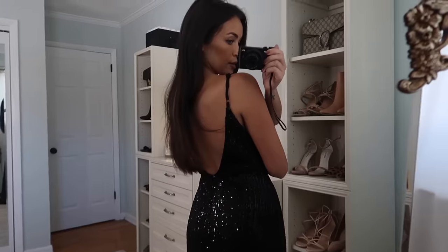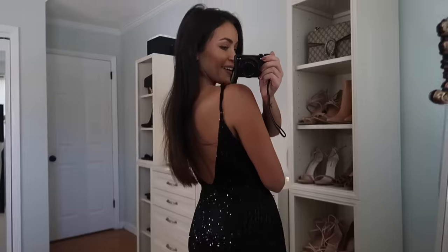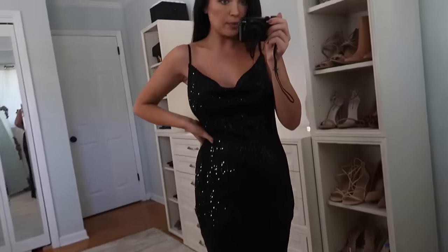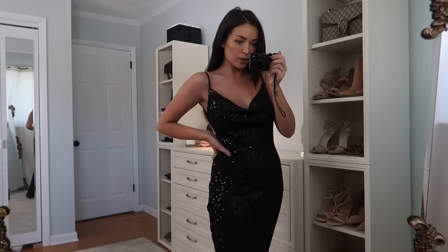The back just looks like this — very sexy back. I really like this, I just wish it fit a little bit better so I won't have to get it altered. But this would be so good for any black tie holiday function that you have.